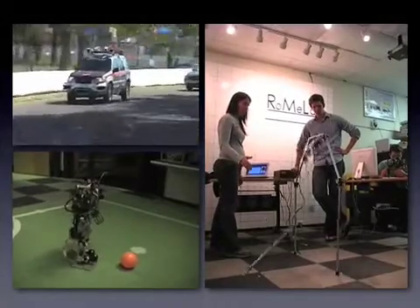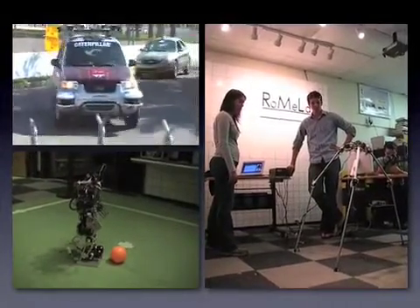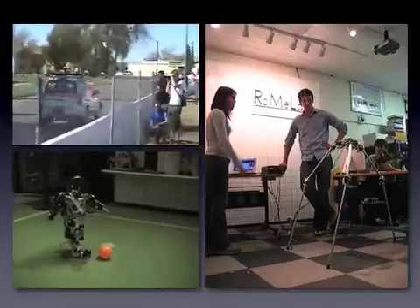The team benefited from previously developed LabVIEW interfaces successfully implemented on Odin, Virginia Tech's DARPA Urban Challenge vehicle, and Darwin, Virginia Tech's RoboCup autonomous humanoid robot.